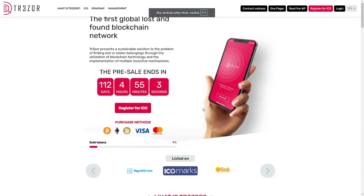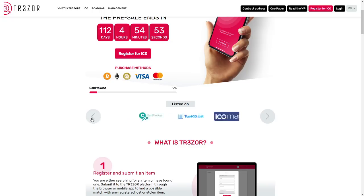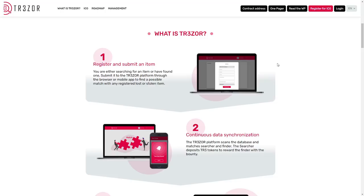For payment methods we have Bitcoin, Ethereum, Doge, Visa and Mastercard. Nine percent is already sold and they are listed on ICO Marks and the top ICO list, as well as all popular sites. What we have to do firstly is register and submit an item — it's really easy, you can do it through browser or mobile app.